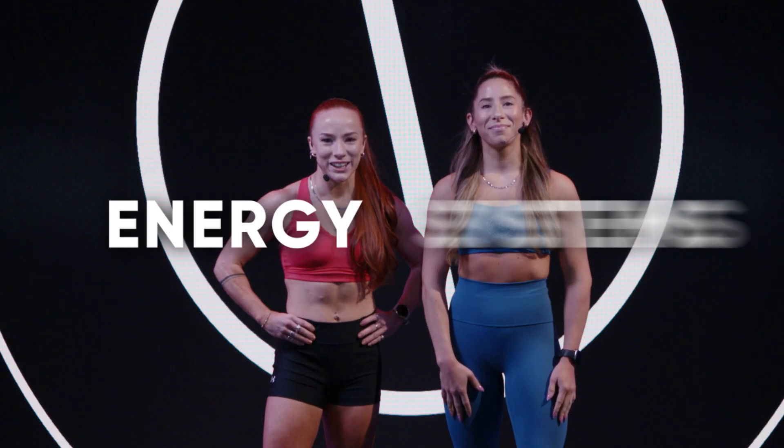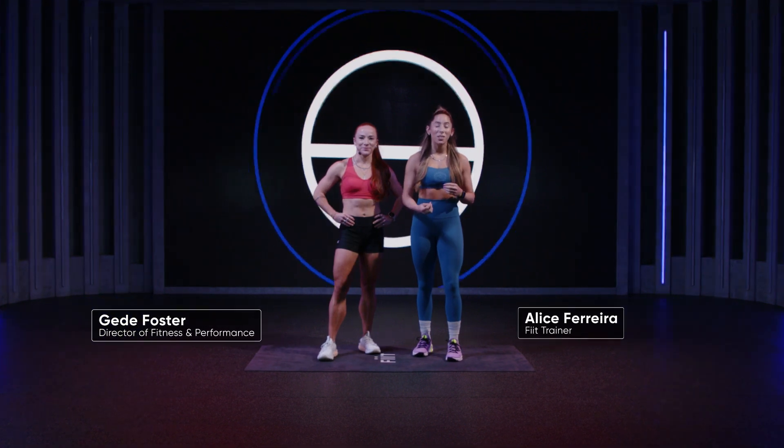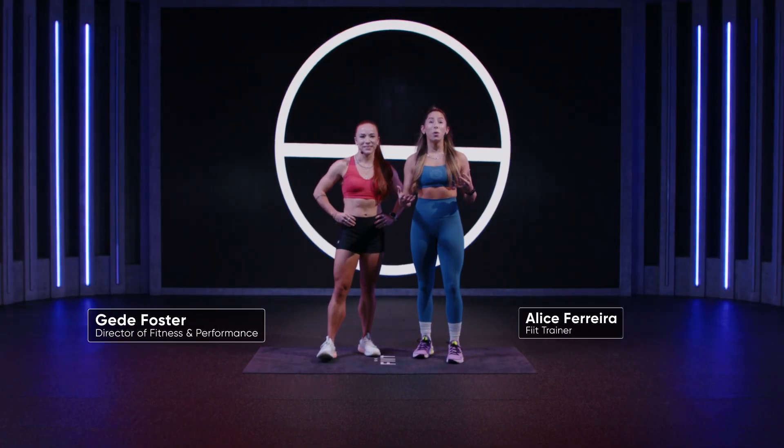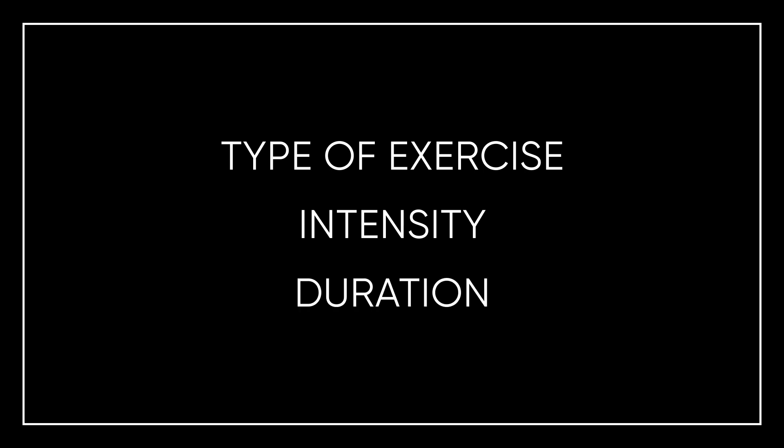Hey team, we're here to talk to you about energy systems. When you exercise, your body is working to supply your muscles with enough energy to perform and keep going. The way the energy is made available to your muscles depends on the type of exercise you're doing, the intensity of it, and how long you are doing it for.